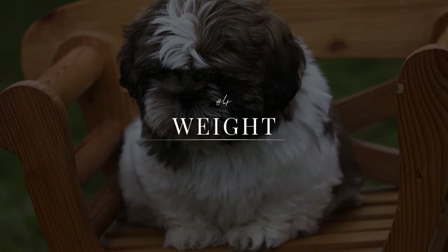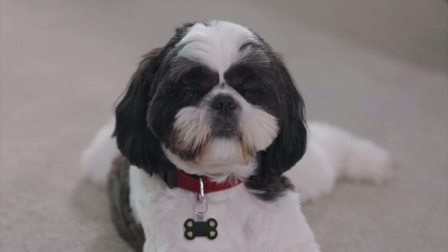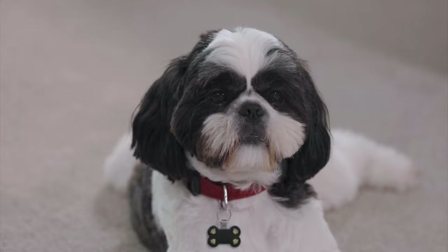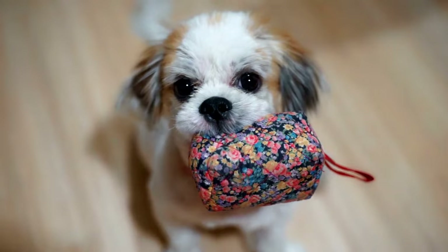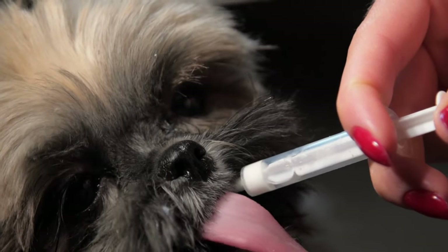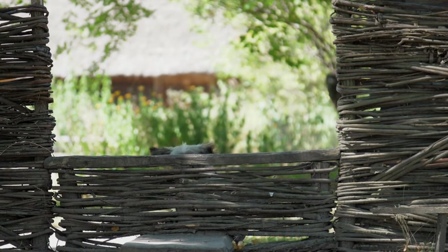Shih Tzus are small and adorable, but their small size also makes them prone to weight gain. Overfeeding, lack of exercise, and genetic factors can all contribute to a Shih Tzu's weight gain, which can lead to a range of health problems, including joint issues, diabetes, and heart disease. It's important to monitor your Shih Tzu's diet and exercise regularly to ensure they maintain a healthy weight.